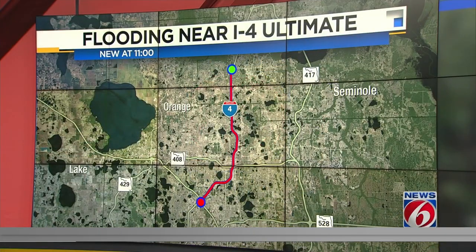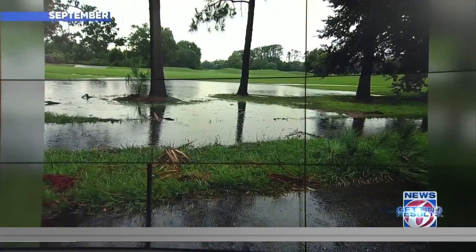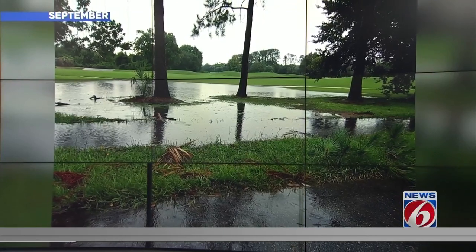Families who live along the I-4 Ultimate Project say they are encountering a new problem: flooding. They say after recent heavy rainfall, water has inched up a little too close to their front doors. So they turned to News 6 investigator Eric Sandoval to help them get results.